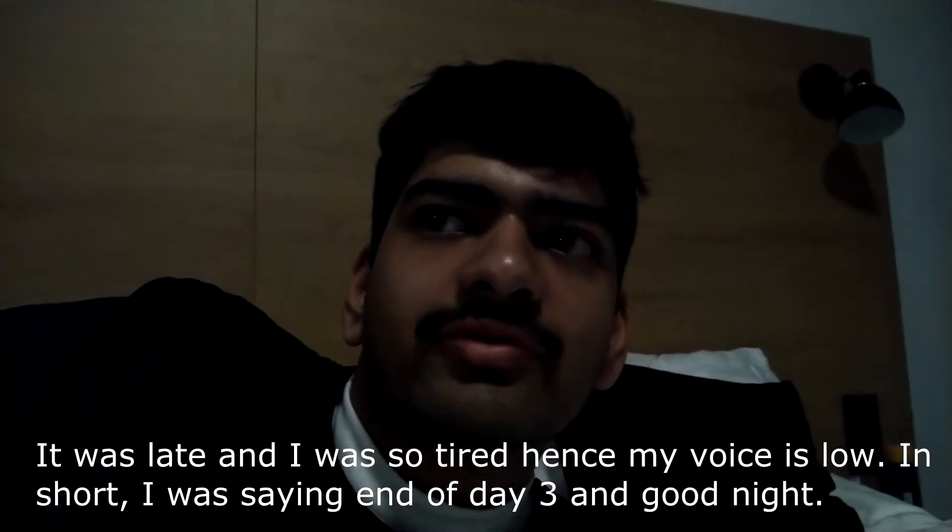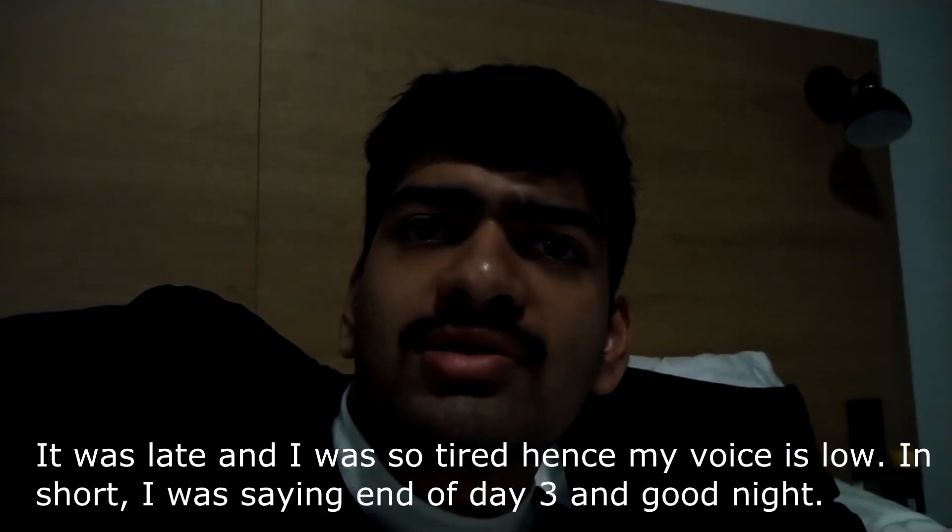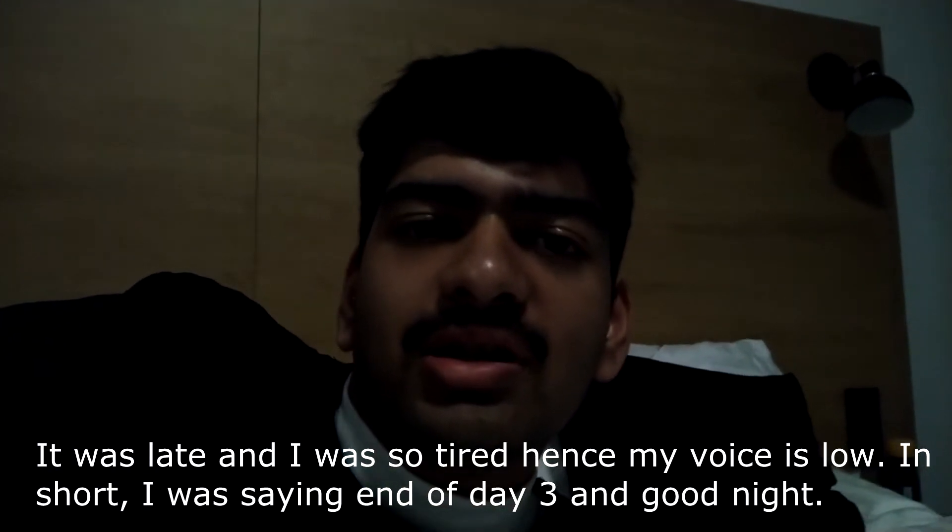It's 1:30 a.m. and we are back at the hotel after shooting the Aurora at Gullfoss waterfalls, as you might have seen in the previous clip. Now we're heading off to sleep and we have to assemble at around 7:30 a.m. See you guys later, good night!